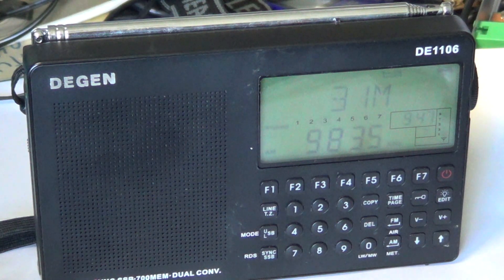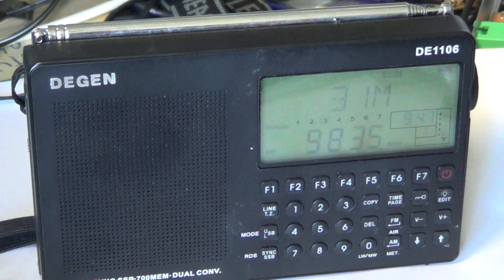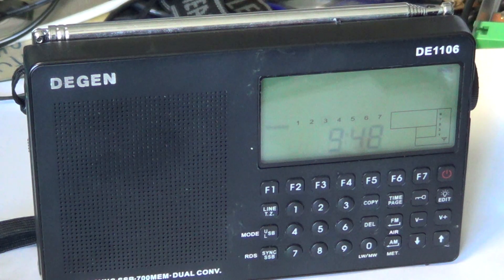After tuning around for a while, I was a little sad about this receiver for its price. I would have liked to see the air band removed and that money put into better audio and a better radio overall.